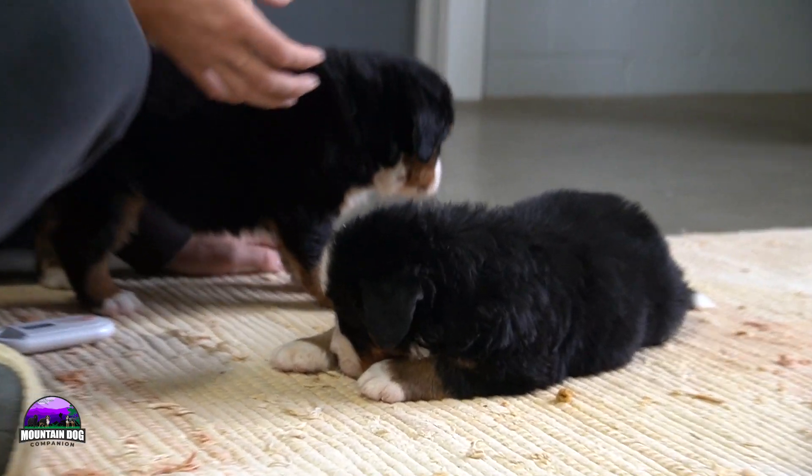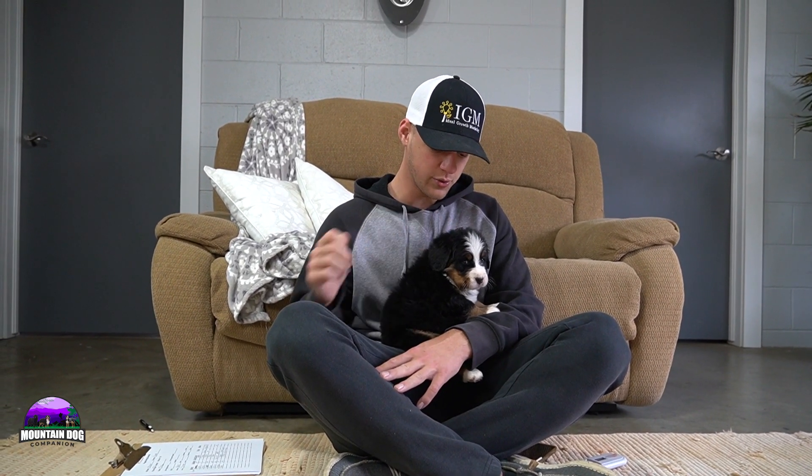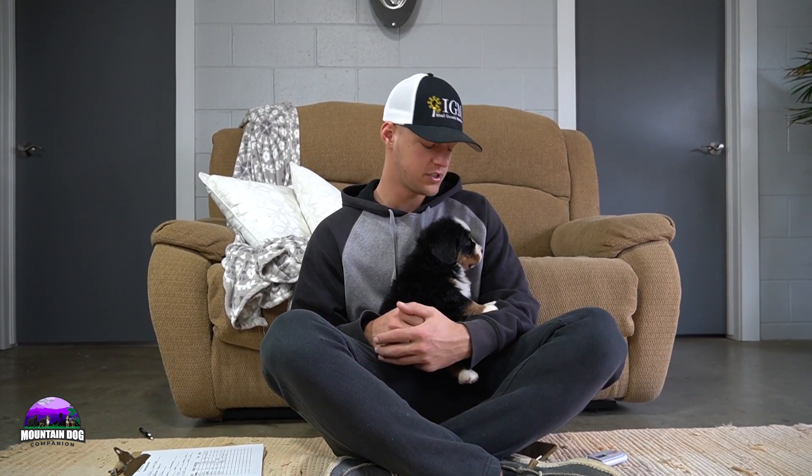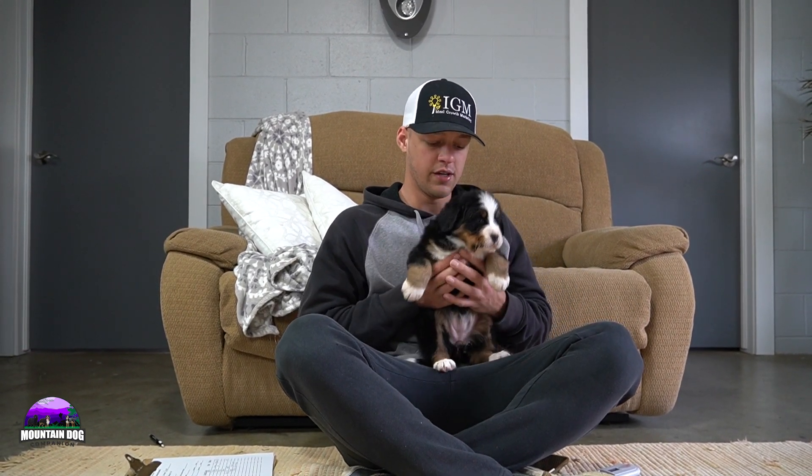Sorry about that — I was supposed to be talking about Kayla and was comparing back to Cora by mistake. This here is Cora. She is the biggest girl in the litter — the most laid back, the most calm, just super chill, very easy going, and definitely the bigger one in the group.